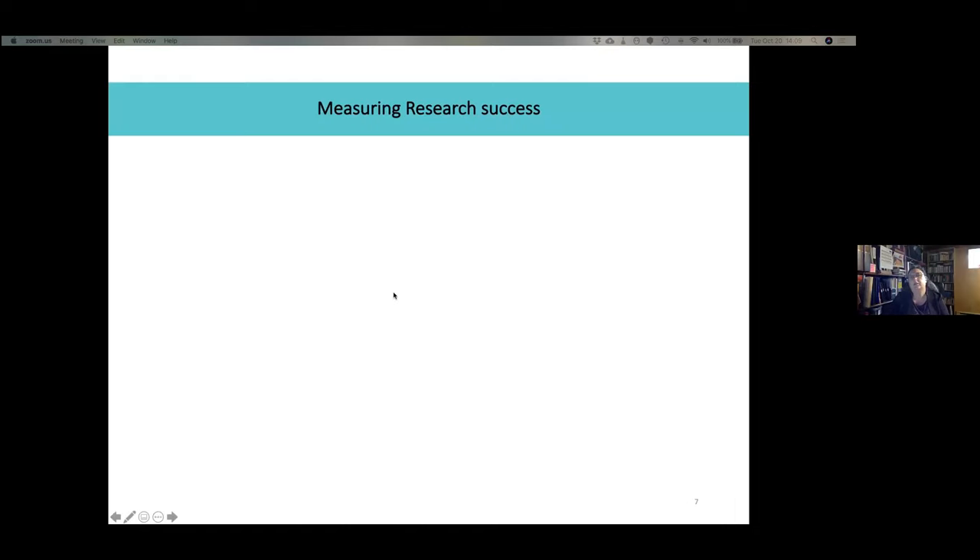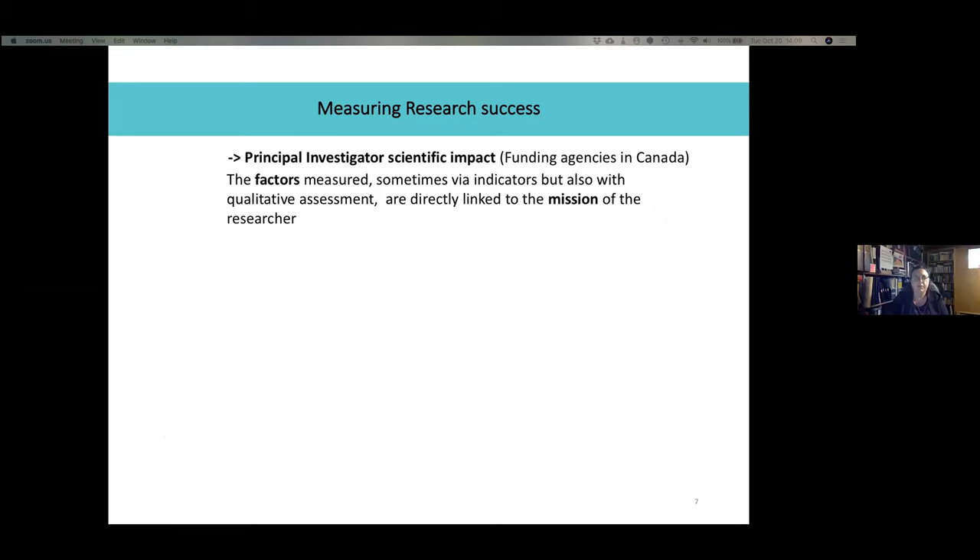To understand how platforms can have an impact on research success, we need to understand what research success is. Here we look at what it means for a principal investigator in Canada. Note that the factors measured — sometimes via indicators, but also with qualitative assessment — are directly linked to the mission of the researcher.